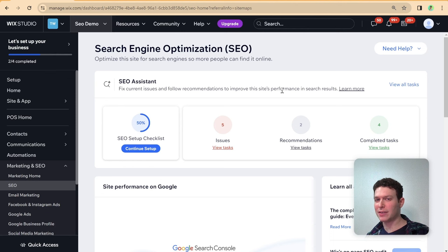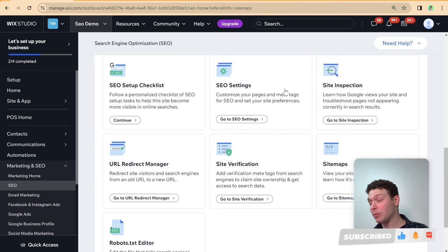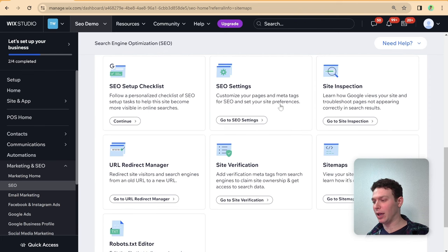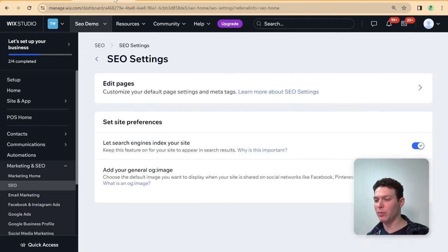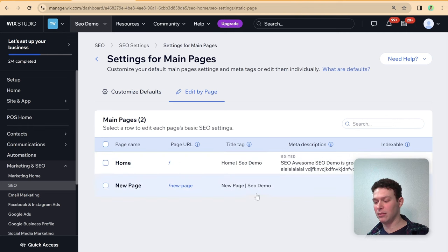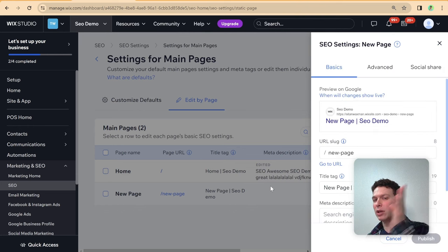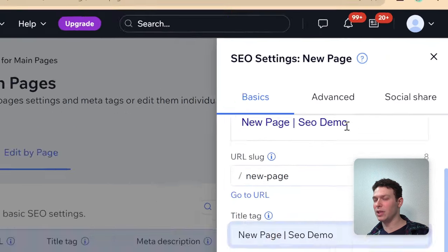After going through the checklist and getting listed on Google, head back to the SEO Center and look at the tools at the bottom. One important one is SEO Settings. Going into SEO Settings takes you to a page where you can edit all your pages in bulk for SEO. Click 'Edit Pages' and you can set up basic things across all pages, editing each one from a bird's-eye view rather than going into the editor page by page. You have access to all the same settings available in the editor itself.